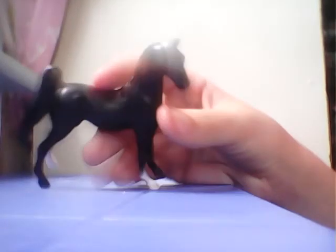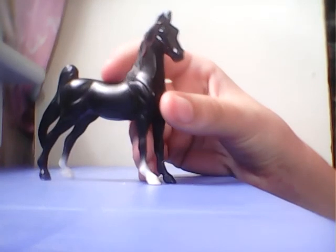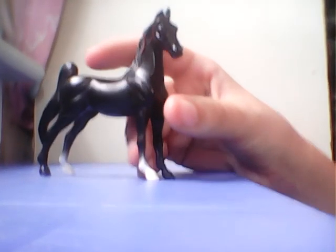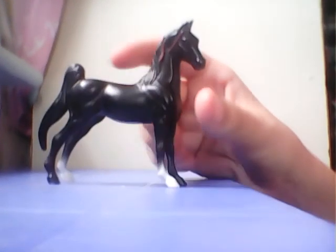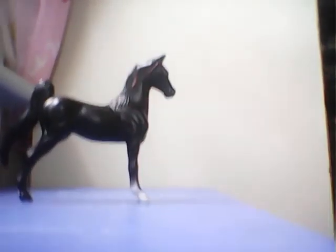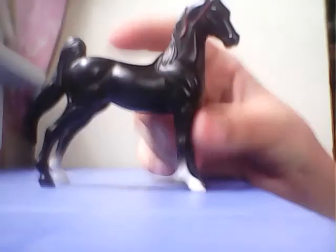This is Black Beauty from the hospital set. My camera is backwards and upside down from where I'm looking at it, so she's kind of backwards, but you can see her fine. That's Black Beauty.